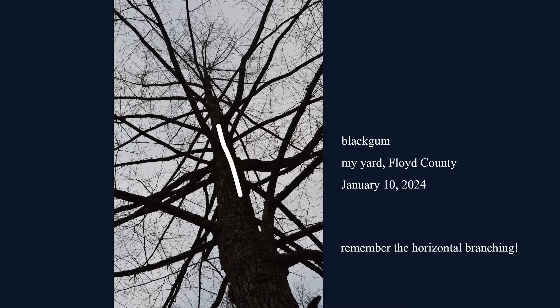You may not find these trees in your yard, but you're likely to find some or most of them on hikes in Georgia woodlands. On your next outing, keep your eyes open. Have fun looking, and thank you for watching.